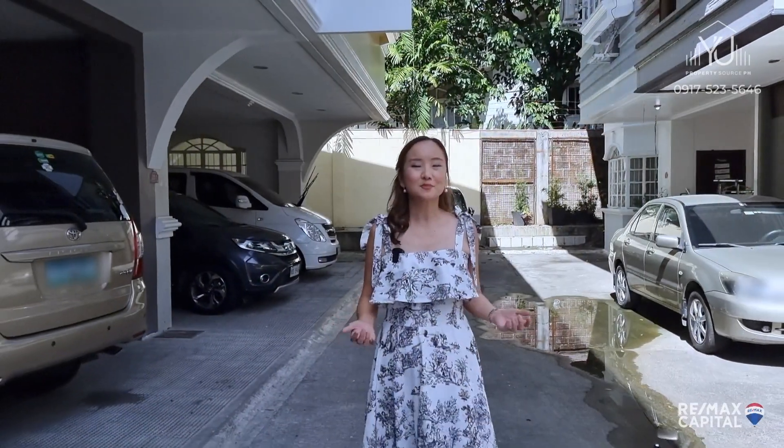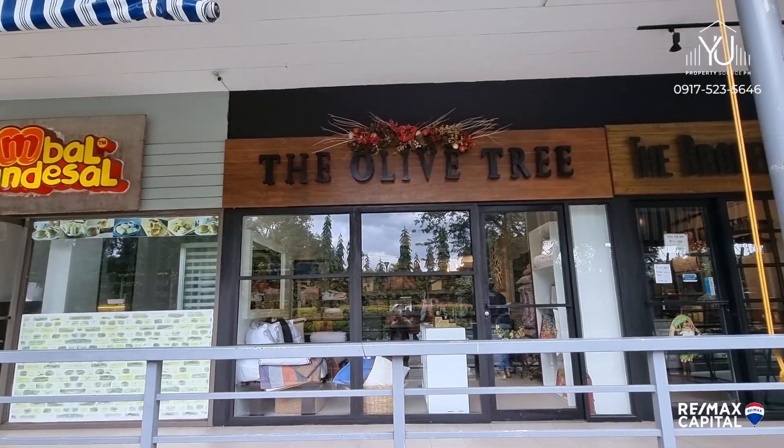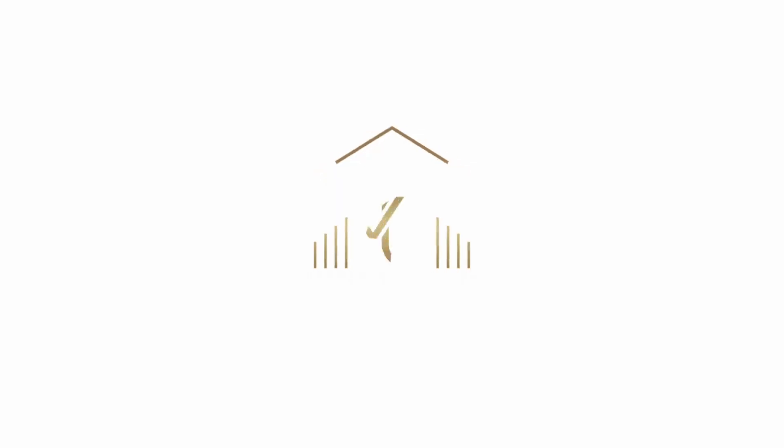I am so thrilled to showcase this modest starter home with a lot to offer, including jam-packed amenities for the family. Hi guys, it's Daphne, your favorite broker from Remax. When we said that it's jam-packed with amenities, we are not exaggerating because there's so much for each member of the family. So before I show you the house, let me show you what I mean.